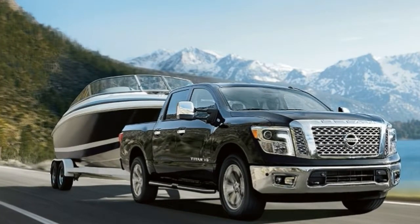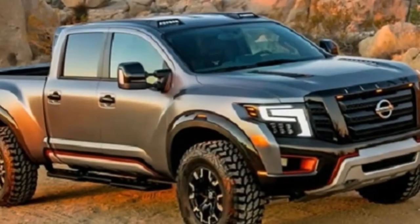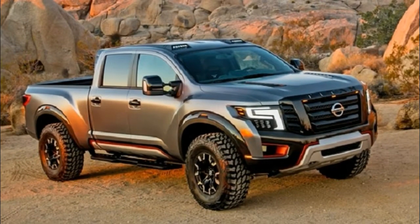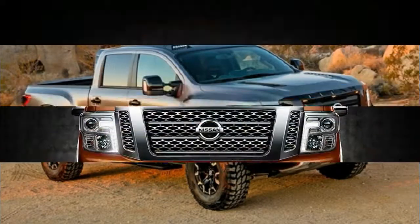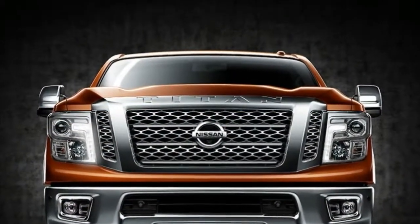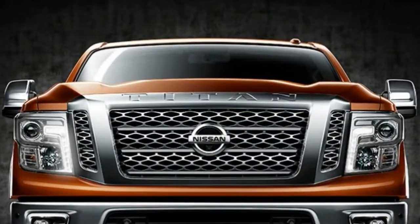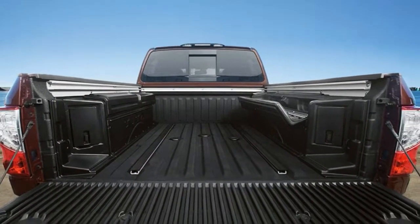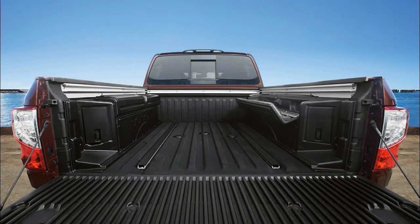Still, the XD does offer a more robust frame than the half-ton Titan pickup, and its Cummins turbo diesel allows it to tow up to 12,640 pounds with a healthy 2,420 pounds payload. The Titan also comes with America's best full-size truck bumper-to-bumper warranty, covering 5 years or 100,000 miles.